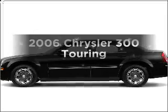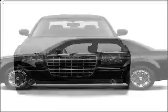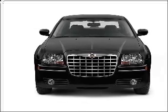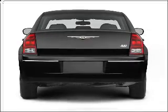Check out this 2006 Chrysler 300. Travel the roads in style and comfort in this great vehicle, with a reliable 6-cylinder engine connected to a smooth-shifting automatic transmission. Premium wheels lend a distinctive appearance.